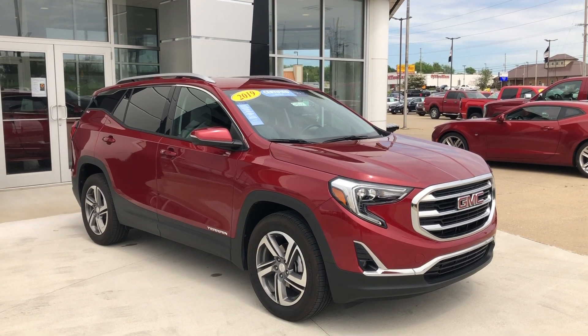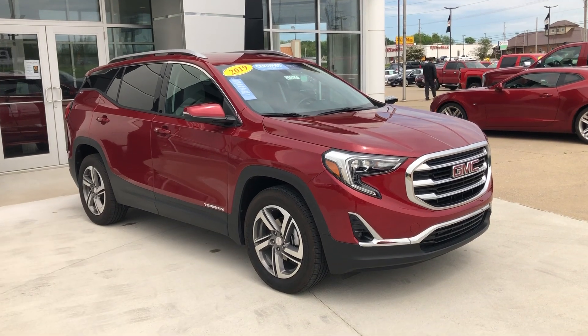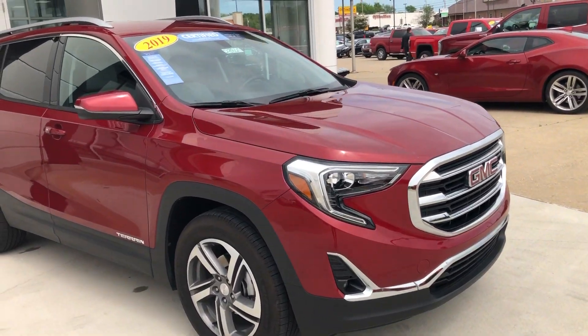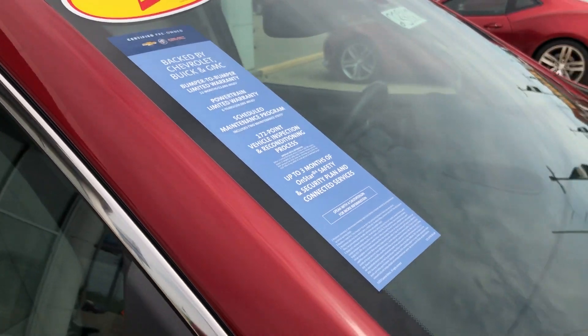Hello and welcome to Uebelhor Buick GMC online showroom. Today we're going to have a quick look at this 2019 GMC Terrain. This Terrain is a certified pre-owned vehicle, which means it comes with a long list of features, one of which is a powertrain limited warranty.